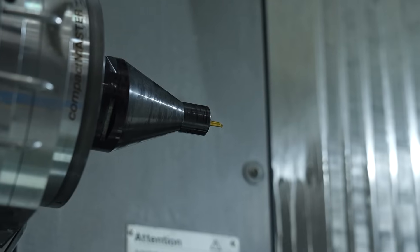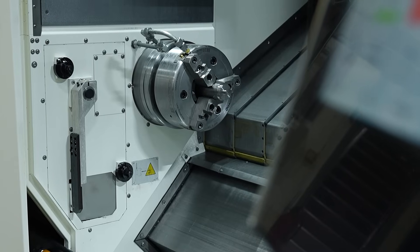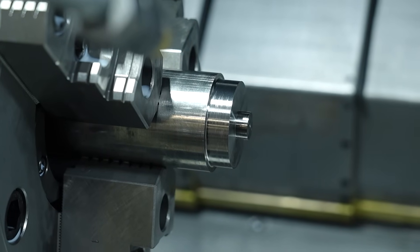Prior to buying this machine, we were making the particular component over multiple operations, over multiple machines, which was giving us a problem in capacity planning. This machine now achieves the job in one operation.